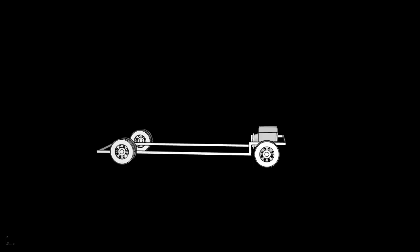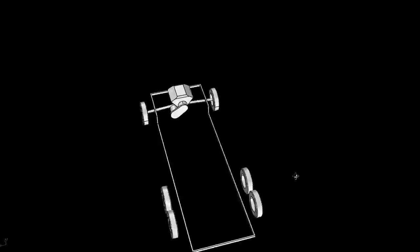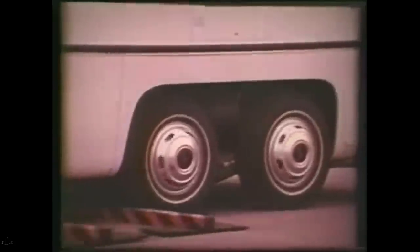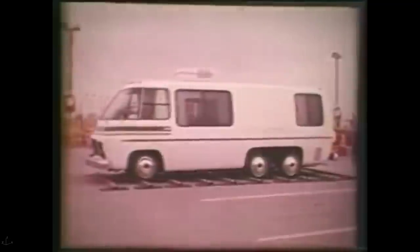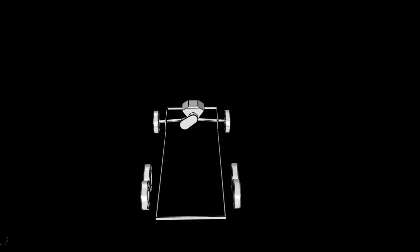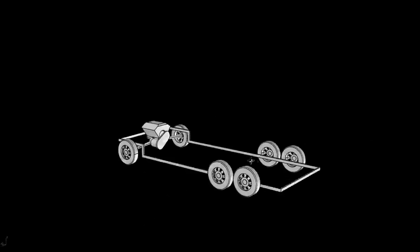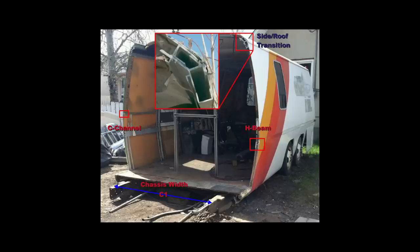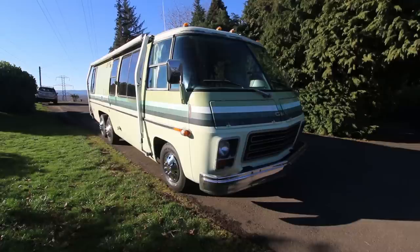Then they got the brilliant idea to put the tandem rear wheels front to back instead of the typical side-by-side arrangement. This allowed each rear wheel to be independently suspended. The resulting ride is much nicer, but this arrangement also gives more distance between the wheels, which translates to more living space inside the RV. Speaking of living space, it's not a box — it's a tube, like a passenger jet, with all aluminum and fiberglass construction for massive weight savings and increased aerodynamics.